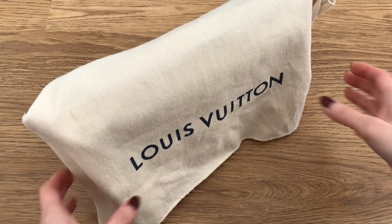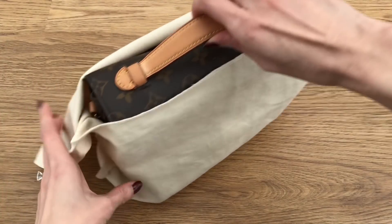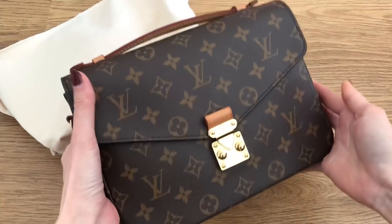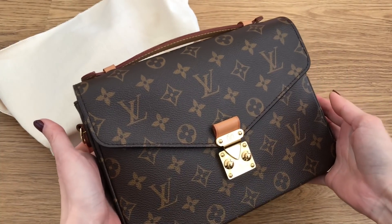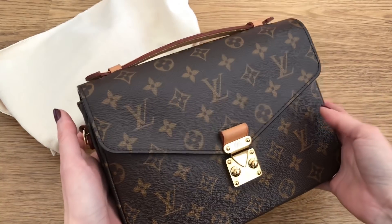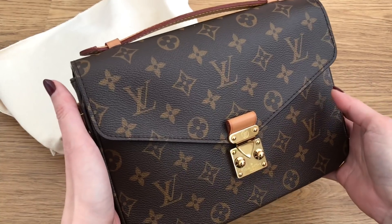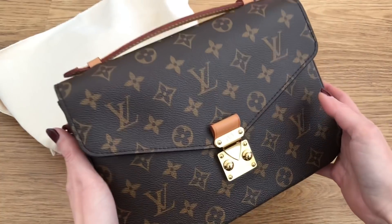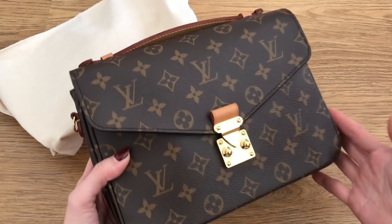Apparently by the end of March, there is a new bag coming out that's really going to be quite hot, I think. It's not this one, obviously, but I am going to reference this one. This is the classic Pochette Métisse in the monogram. I've had this now for a number of years, and it is offered also in the reverse monogram and also in the emprion leather. Apparently by March 31st, Louis Vuitton is going to be releasing a micro-sized version of the Pochette Métisse — I think it's literally called the micro Pochette Métisse.